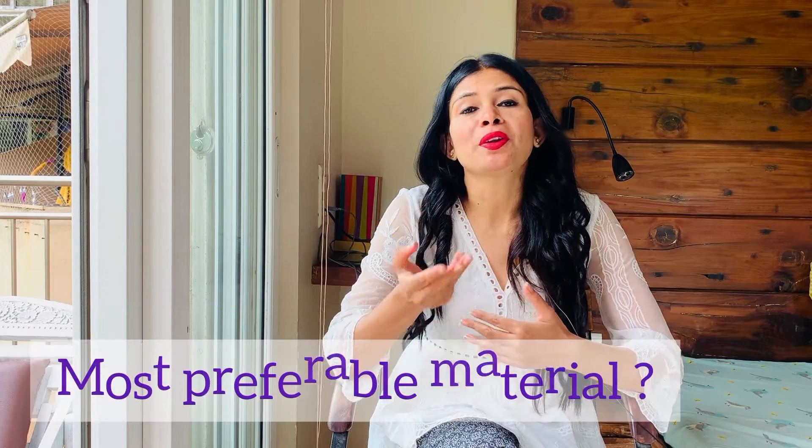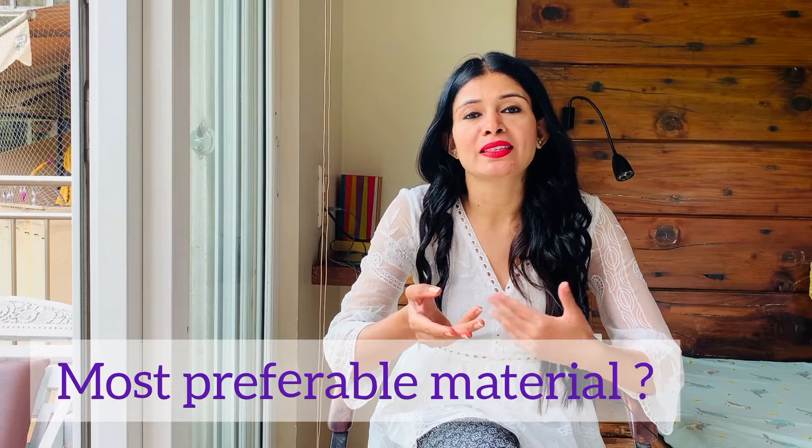Seventh: composite filling is more procedure-friendly and faster to do, since the material setting is very fast. Comparatively, amalgam filling takes much more time. The eighth question is: what is the most preferable material by the dentist and by the patient?